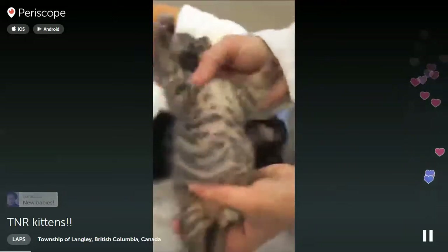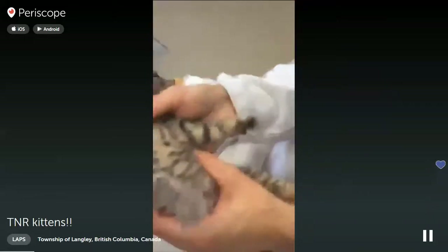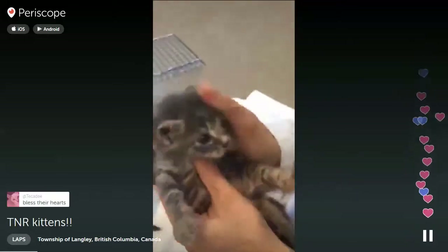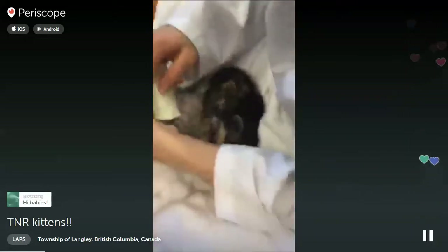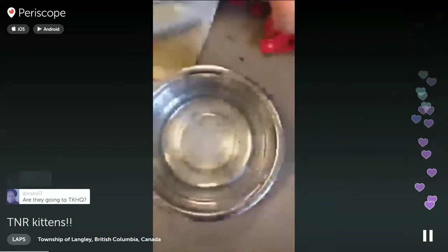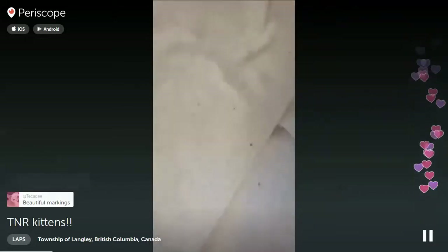They've all had their intake exams and been bathed. Because of the amount of fleas that were all over them, we're still flea combing them. They have received Capstar so the fleas are starting to die off, but they're still covered. That's the Capstar doing its job - thank goodness for Capstar.